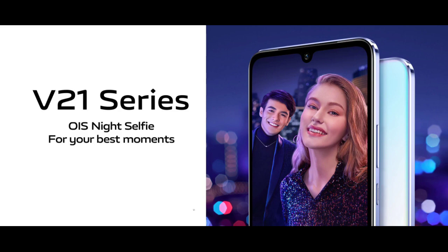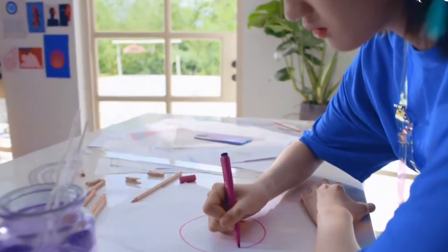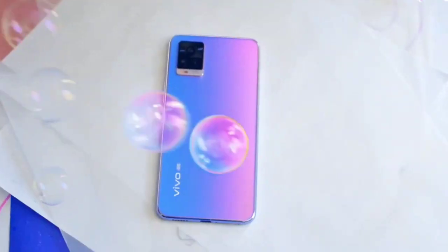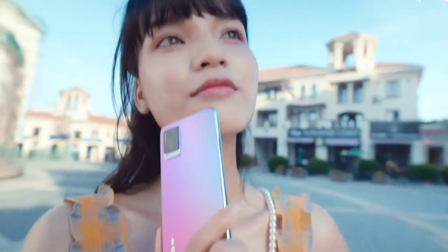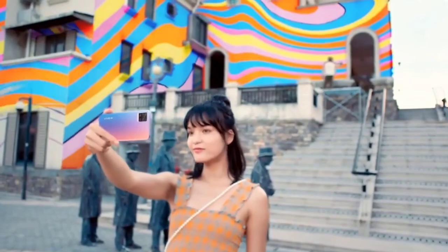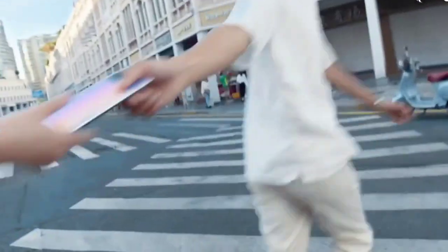After the success of the vivo V20 series, which offered a great set of cameras, slim and sleek design, and 5G capabilities, vivo is all set to launch its new vivo V21 series. Vivo has started teasing the vivo V21 series in Malaysia. The Chinese firm has confirmed that the lineup has two models named vivo V21 and vivo V21e.